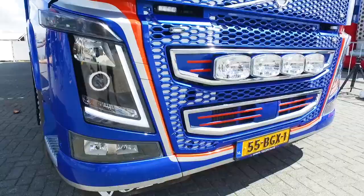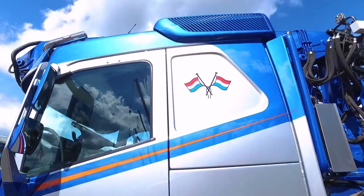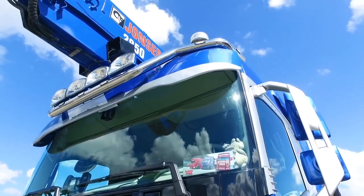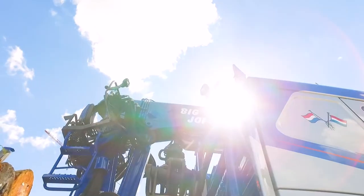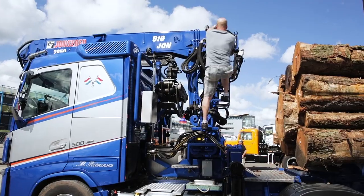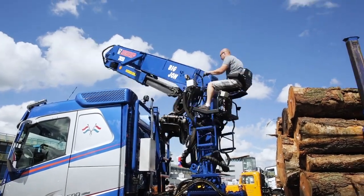Martin figures that it's good for business to stand out a bit, hence the styling. A customised top rail bar has been added and the truck has had a new exterior paint job, which took a month to finish. The chassis has been completely modified to fit this Jonseret crane, a fairly complex and specific operation taking eight weeks to complete.